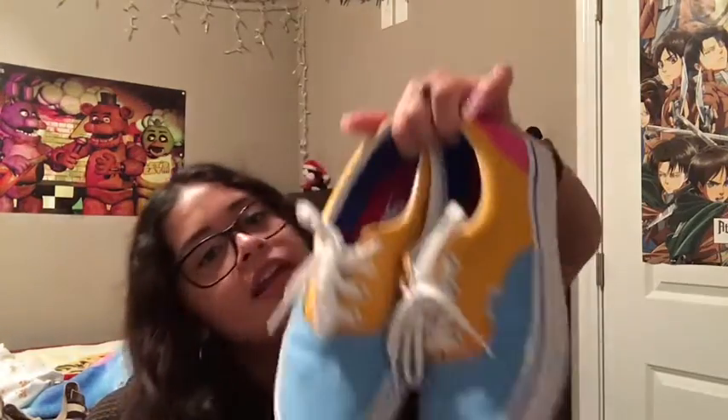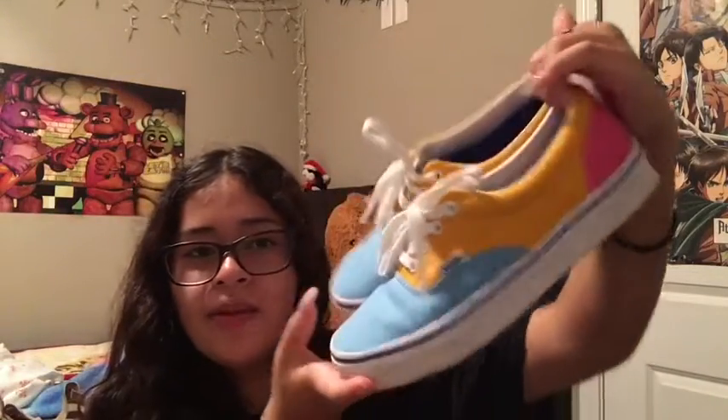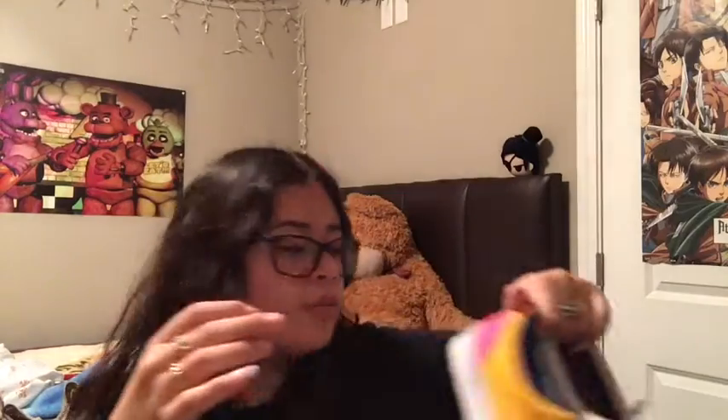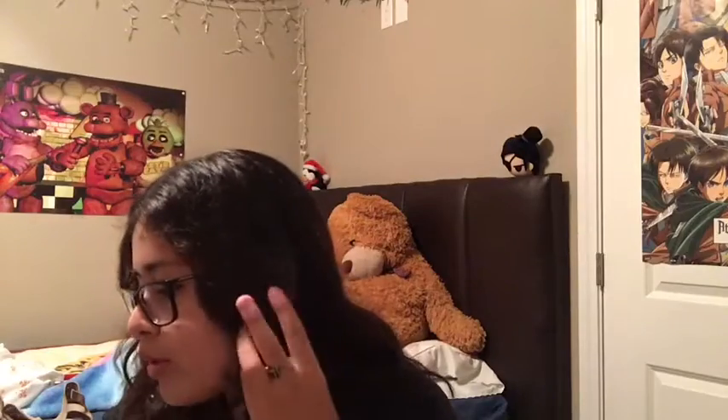Then I got these bright color block Vans — I don't really know what they're called. I wanted the other ones, the ones that are dark green, dark blue, and red, but I couldn't find them. I just recently found them on the website, but whatever. Okay, that's all my Vans.